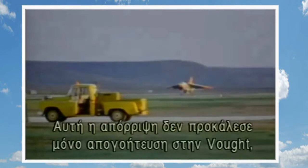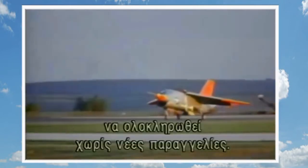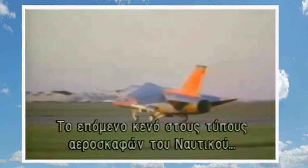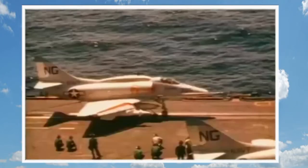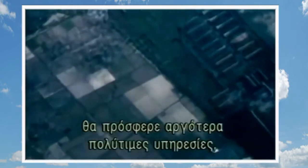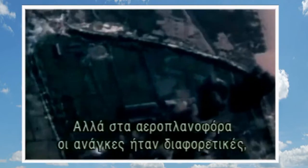For Vought, the rebuff was not only a disappointment but a threat to the company's existence. It was now possible that production work scheduled to December 1964 would be finished without any new orders to occupy the plant. The next Navy role to be filled was the replacement of the carrier's light attack planes. The excellent Skyhawk had entered service in 1956, and by 1960 the Navy was looking for a replacement. The new Navy specifications were issued in 1963.